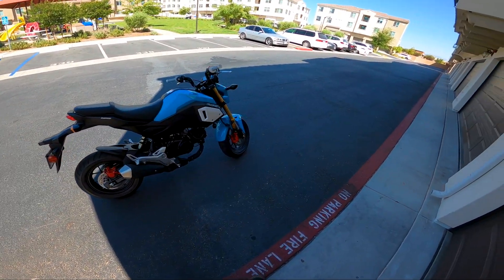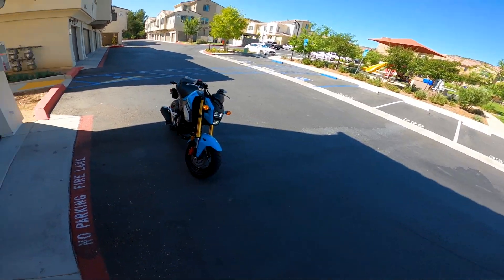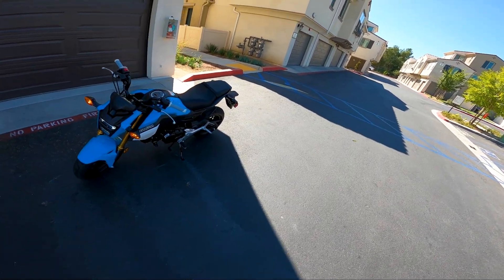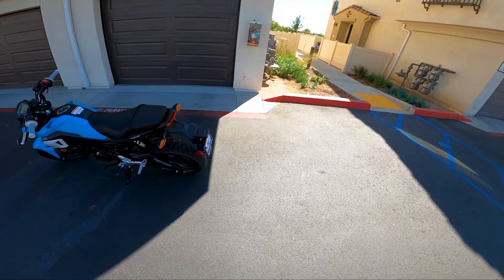What is going on everybody? Thanks for tuning in to another video. Today we are doing the first ride on my 2020 Grom. I did ride it home from the dealer but I wasn't really happy with the footage, so we're gonna rerun it and this will be like a proper first ride.